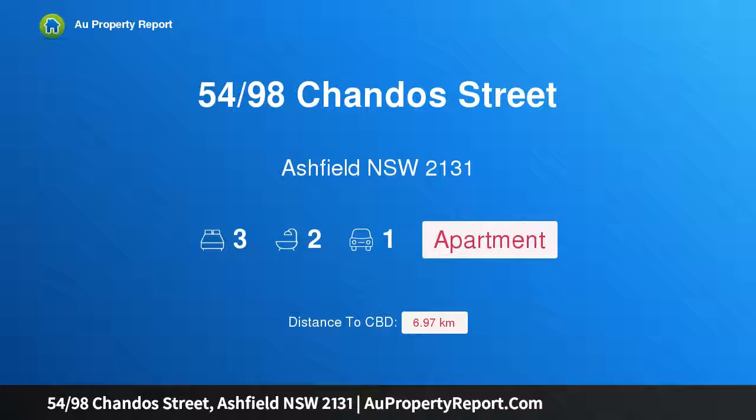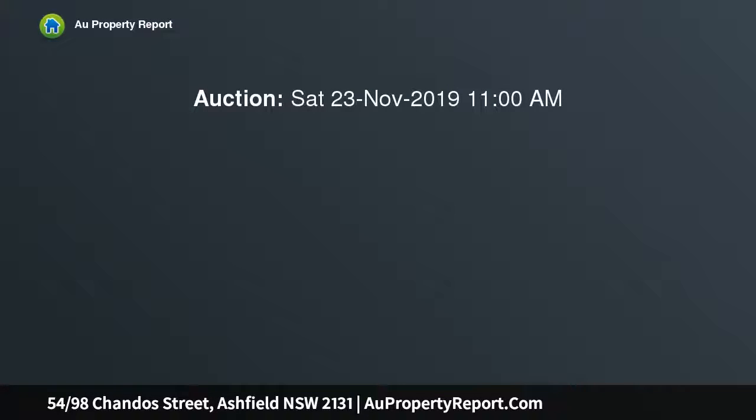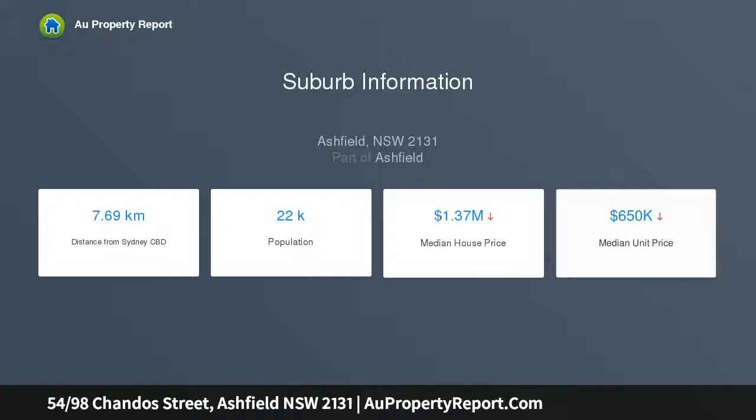Introducing property 54/98 Chandos Street, Ashfield New South Wales 2131. A three-bedroom apartment with views — spacious and bright, fifth floor apartment located in a well-maintained security building with lift access. Only a short walk to city-bound buses and Haberfield Public School. Features light-filled three bedrooms, all with built-in wardrobes, and a main bedroom.